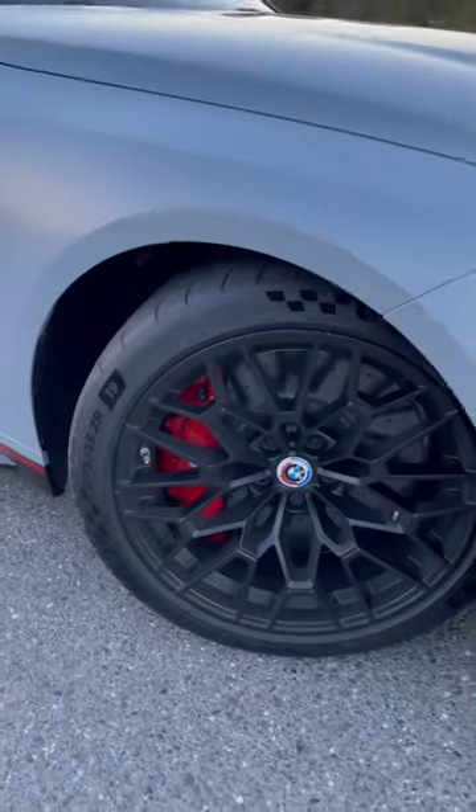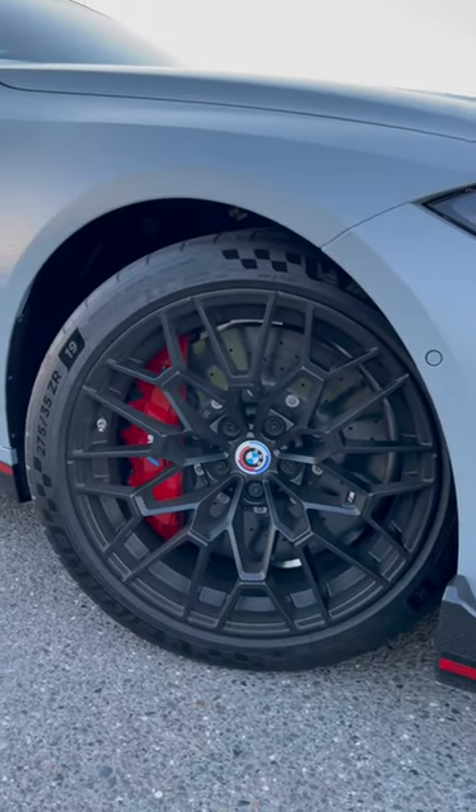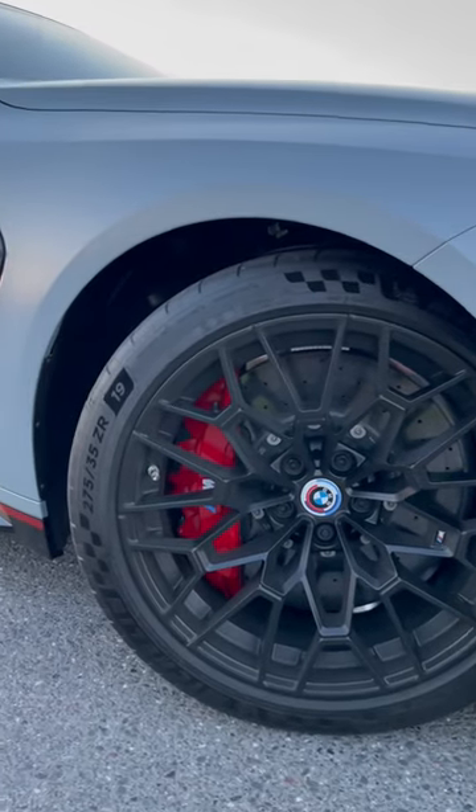21 kilos is saved with this lightweight wheel setup combined with the carbon ceramic brakes as standard. The tires are Michelin Pilot Sport Cup 2Rs, made for the track.